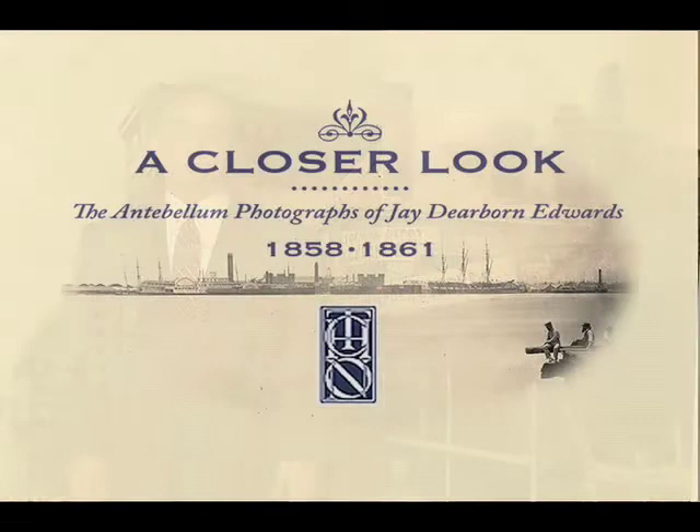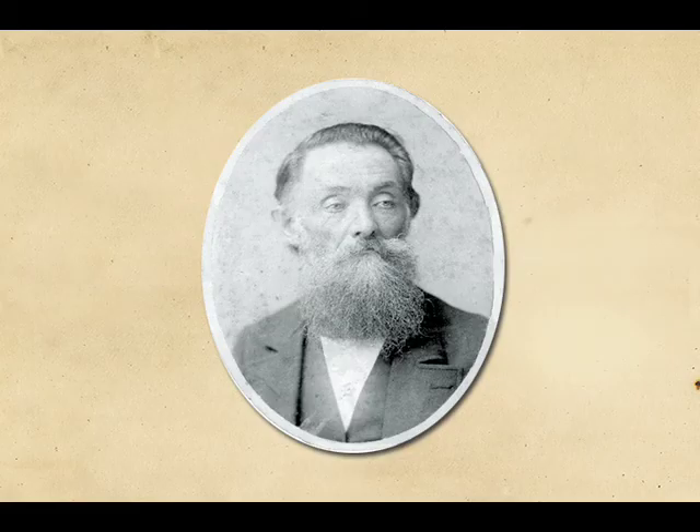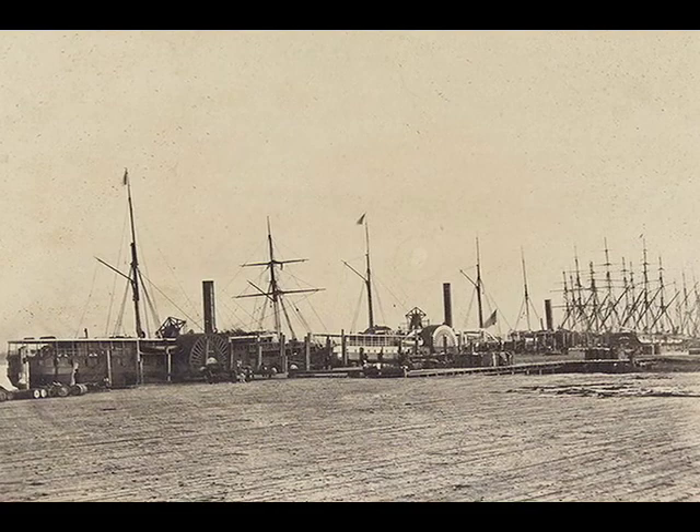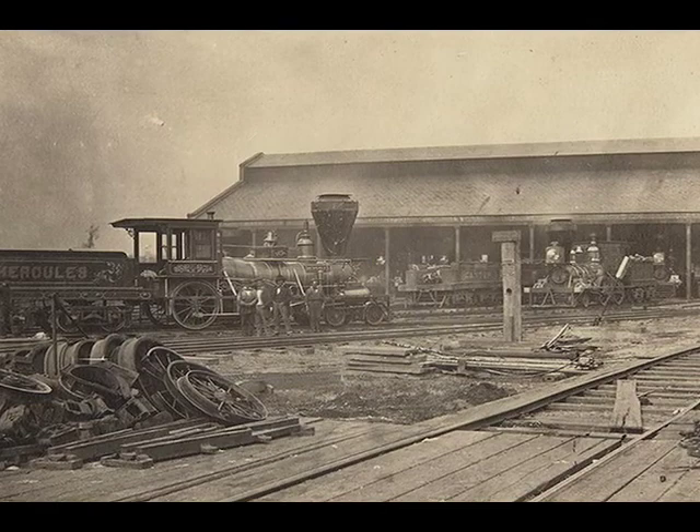I'm John Lawrence, Director of Museum Programs at the Historic New Orleans Collection, and I'd like to welcome you to learn a little bit more about our current exhibition, A Closer Look: Antebellum Photographs of J. Dearborn Edwards. The purpose of this exhibition is to not only give a picture of New Orleans at a particular moment in time on the eve of the Civil War, but to use this unique group of pictures to tell more of an idea about how history can be discussed and explored productively through other objects and images.